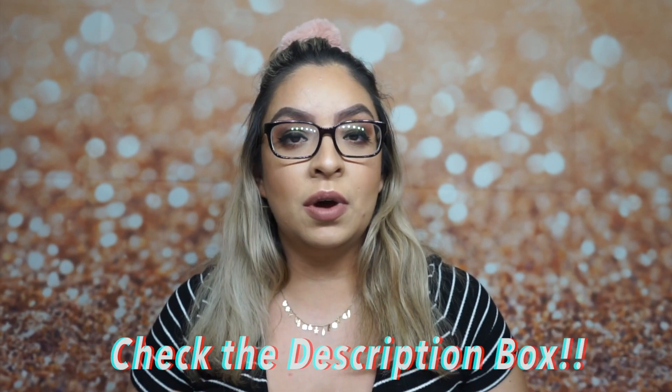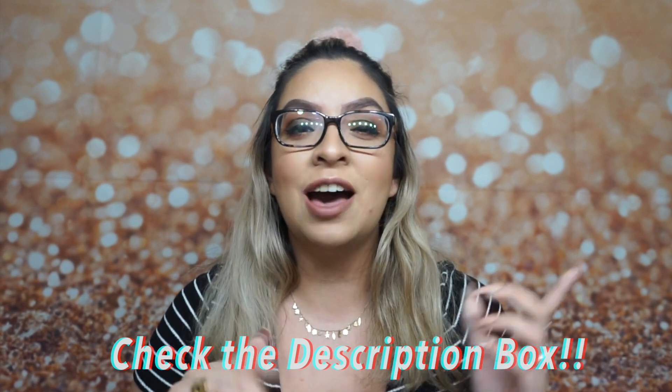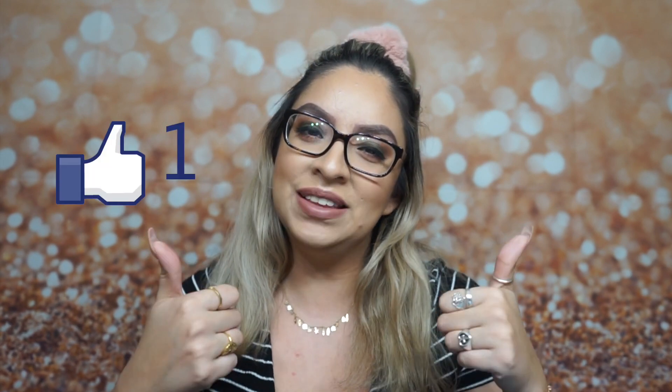That's pretty much it for our Target beauty boxes for this month! I'll link all of these products in the description box, so if anything I mentioned interests you, check down below. Make sure you subscribe to my channel if you haven't already, give this video a big thumbs up, and I'll catch you guys in my next video — bye!